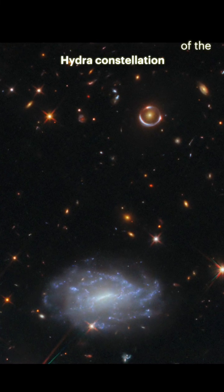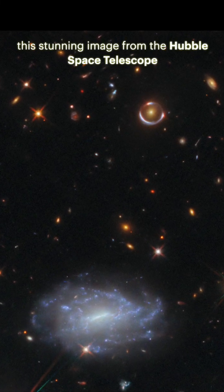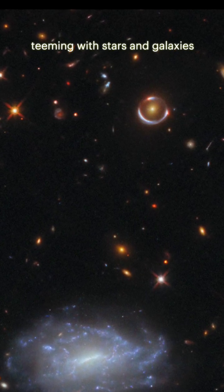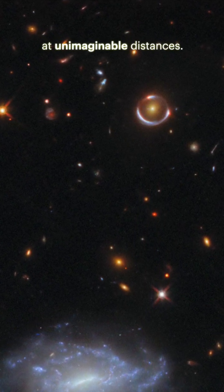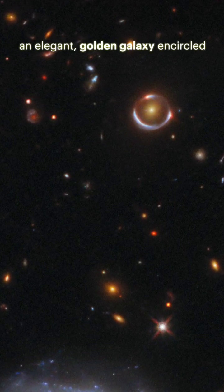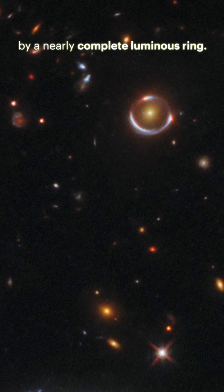Nestled within the vast expanse of the Hydra constellation, this stunning image from the Hubble Space Telescope reveals a tiny patch of sky teeming with stars and galaxies at unimaginable distances. But one celestial pairing stands out: an elegant golden galaxy encircled by a nearly complete luminous ring.